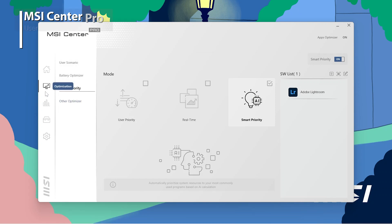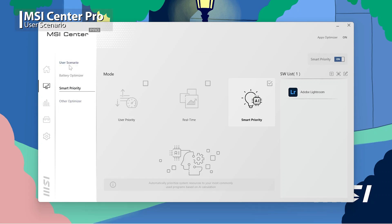First, let's talk about the User Scenario. Just find Optimization and click User Scenario. The brand new Smart Auto is designed to automatically adjust the best settings for you depending on what you're using. You could also manually switch the usage modes depending on your needs.